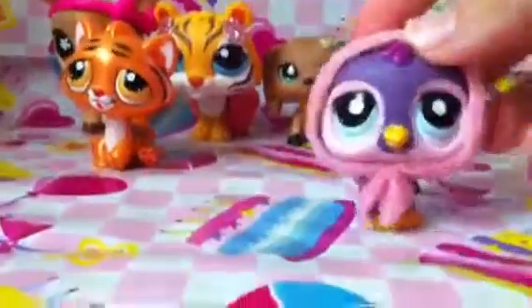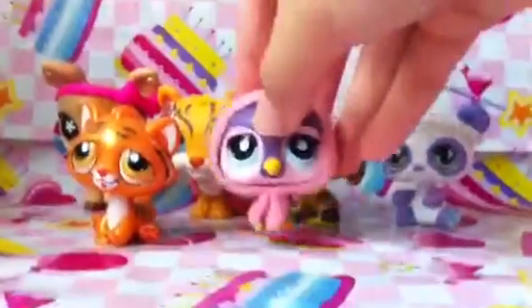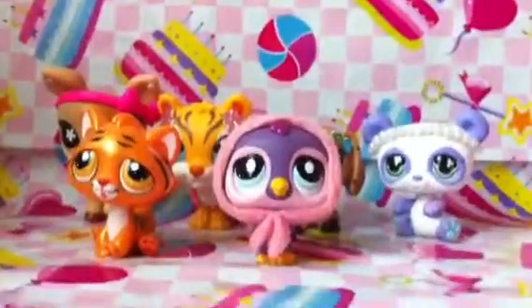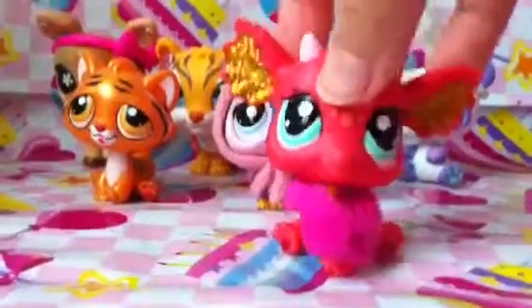Next I got this penguin, which is super adorable. And it took me so long to find this. Next I got this dragon, which is a limited edition one as well. I love the eyes, it's so cute.